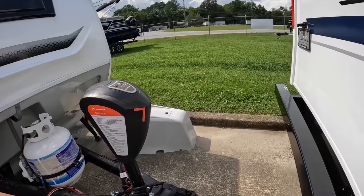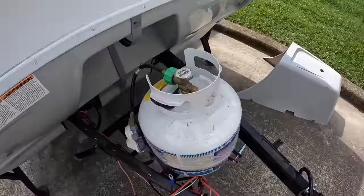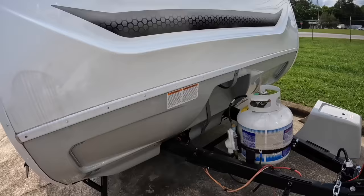All right, we're on the outside of the camper now. You're going to need a two and five-sixteenths ball for this camper. We've got the Lippert Smart Jack here on the front, one 20-pound propane tank, and your battery will go right behind it, then everything gets covered by that nice cover. It also has these little LED strips and some aggressive-looking cutouts on the front.